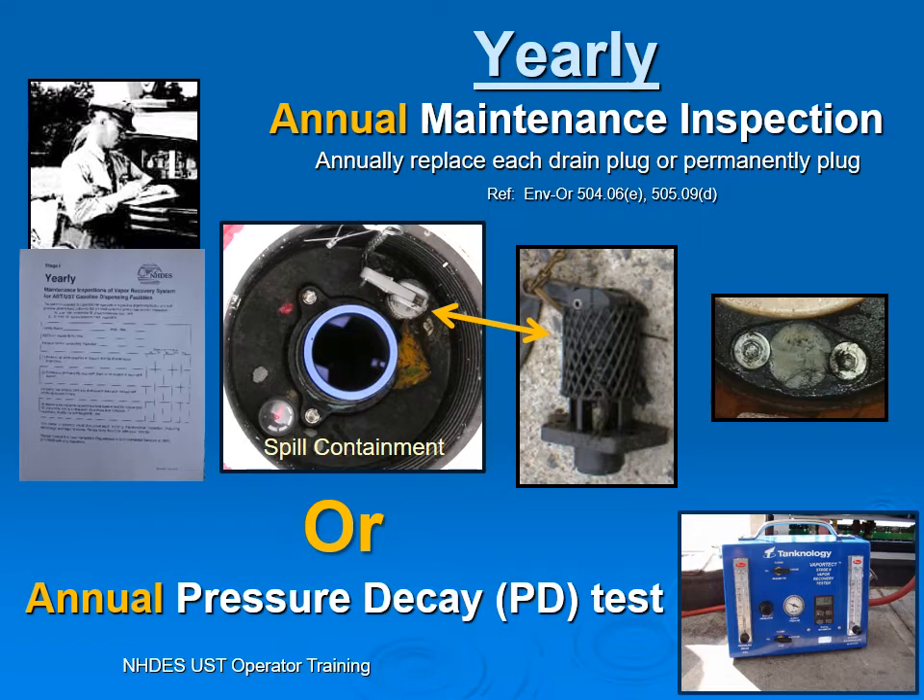Yearly annual maintenance inspection is required for gasoline, and gasoline only. There are two ways this can be done: you can do the maintenance inspection, or you can do the annual pressure decay test, which a few facilities are doing. If you're doing the annual maintenance, you need to replace drain valves if you have those, or you can permanently plug them, which quite often many facilities do because they do not want to have water in their underground tanks.